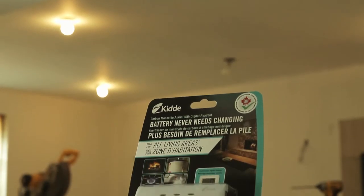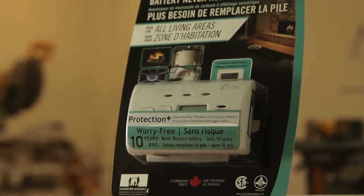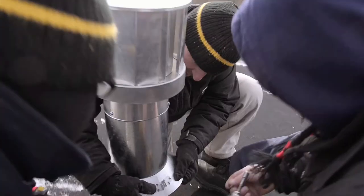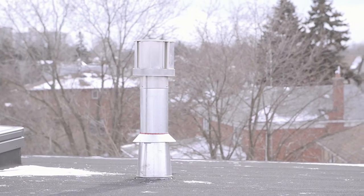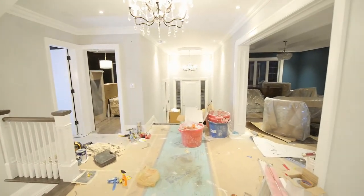The second thing: it needs to be installed properly. You need to have it tested, signed, and labeled with the date it was certified by someone. Third, it needs to be vented properly. If you're using a gas fixture in your house, all that carbon monoxide has to leave through the roof or through the side of the house.